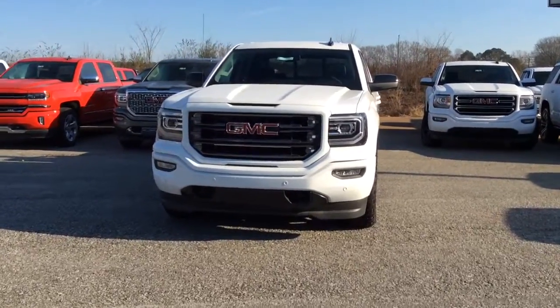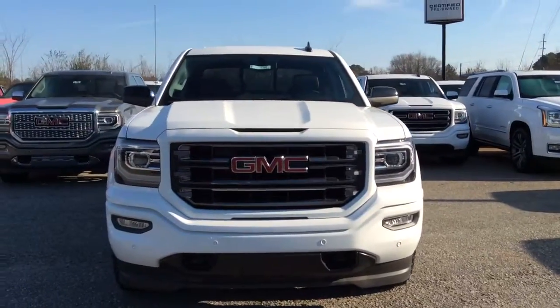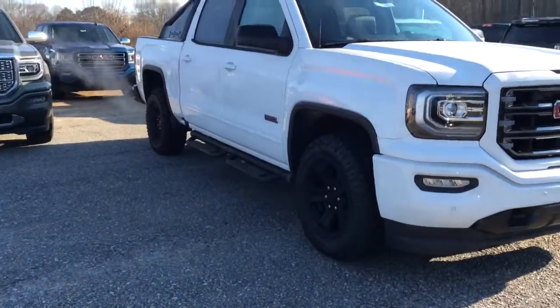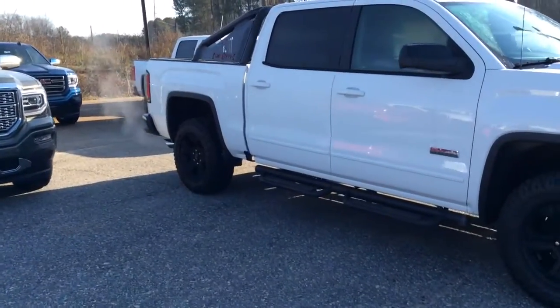It is the Summit White. It does have the high definition lights with the LED daytime running lights. You've got the stationary side steps. It's got the blacked out rims and body colored handles.